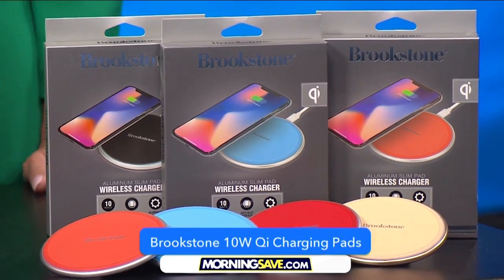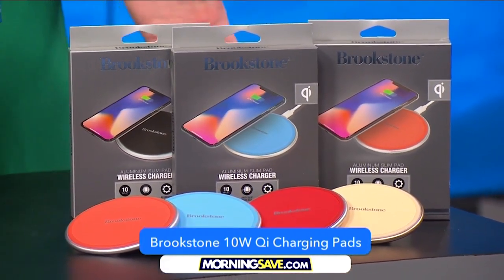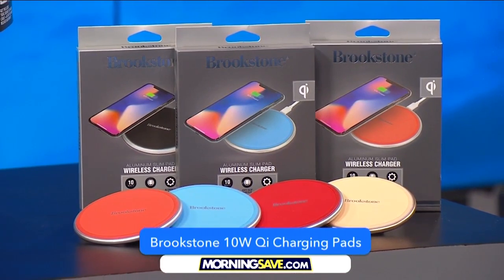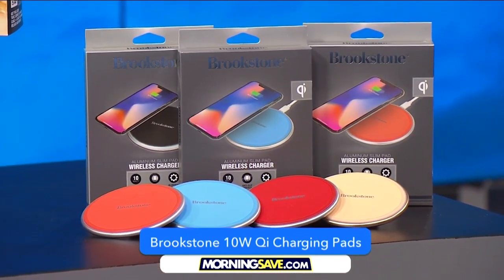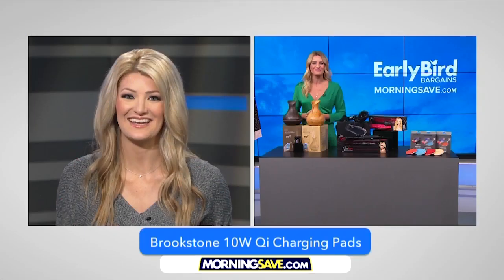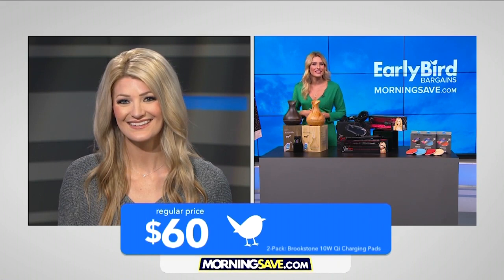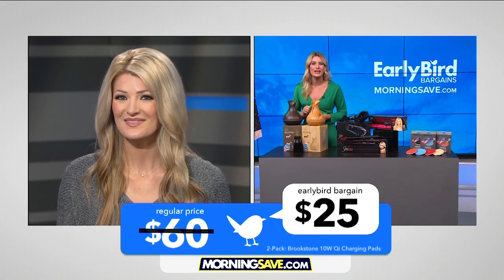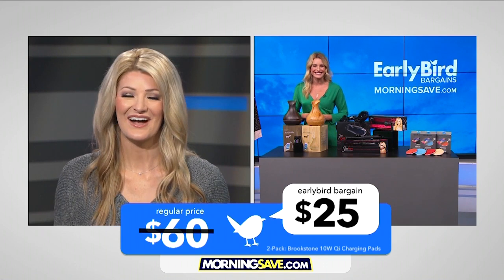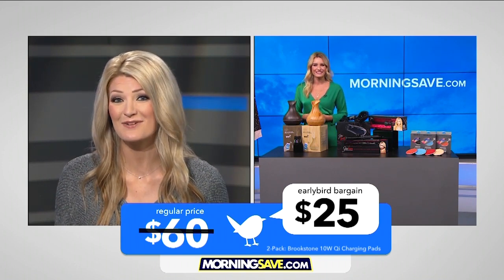And finally, we have the 2-pack Brookstone 10-watt Qi charging pads. Charge your devices quickly with the fast-charge wireless charging pads. Put one in your kitchen, on a nightstand, or anywhere you lay your phone down, so it can always stay charged without you ever having to think about it. This is normally as high as $60, but MorningSave.com gives you two for $25, saving you 58%. Thanks so much for these great early bird bargains. Be sure to head to MorningSave.com for these and other exclusive deals. All products are shipped directly from a U.S. warehouse.